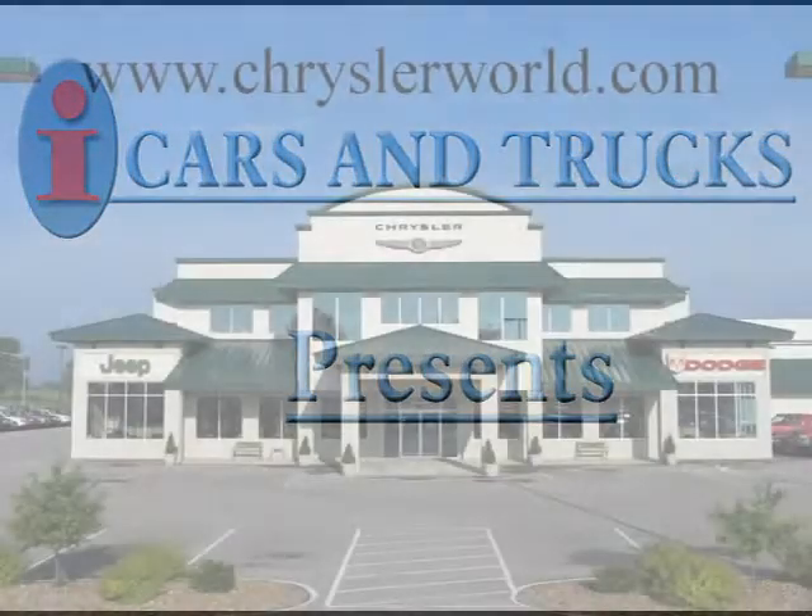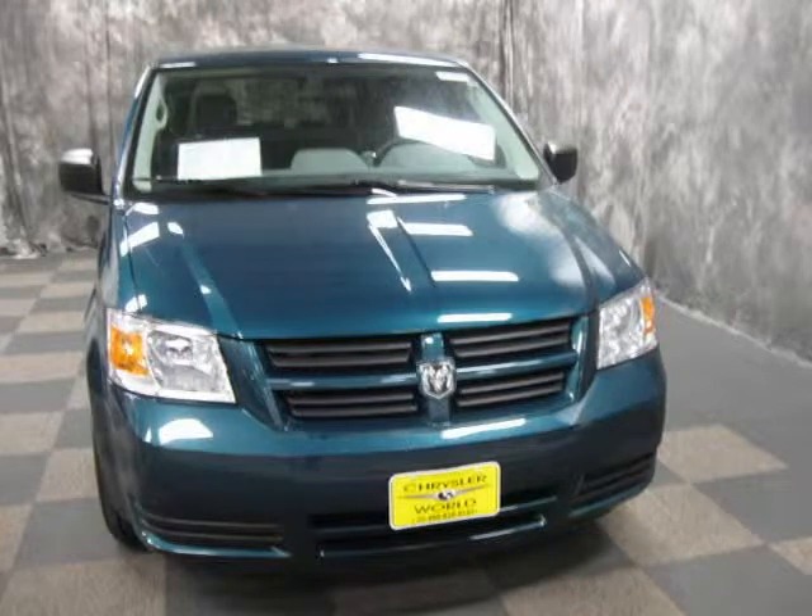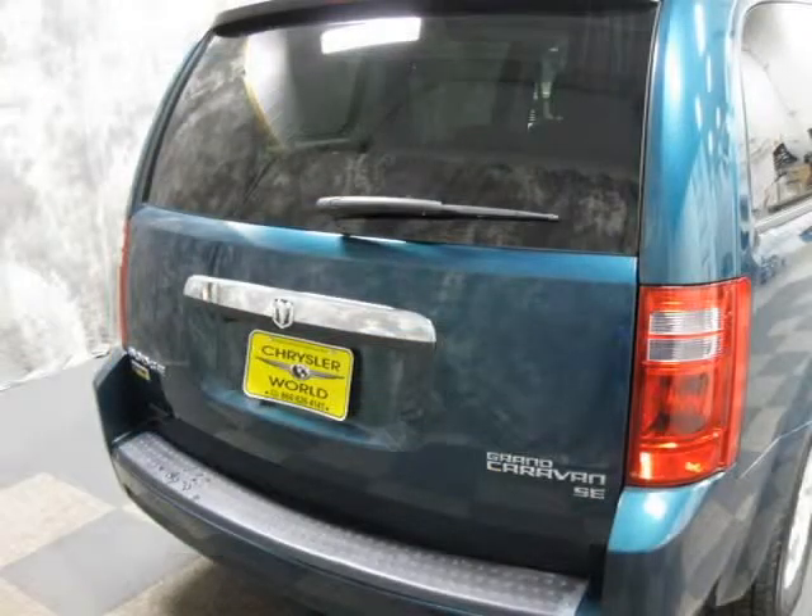This 2009 Dodge Grand Caravan van is located in Abrams and has 19,844 miles on it. This van has a beautiful Melbourne Green Pearl exterior paint color, which is complemented by a interior color.